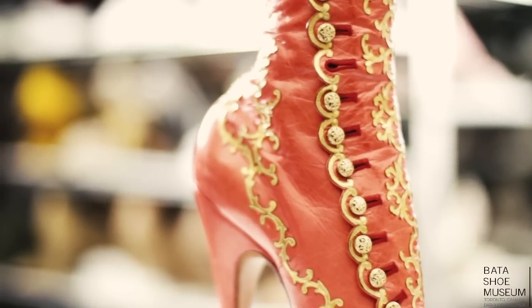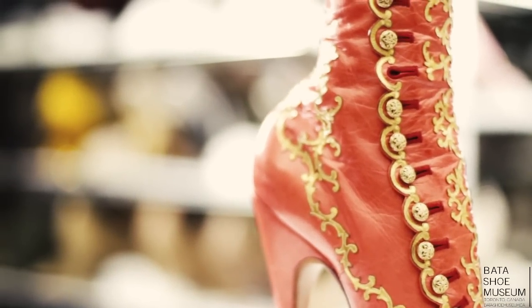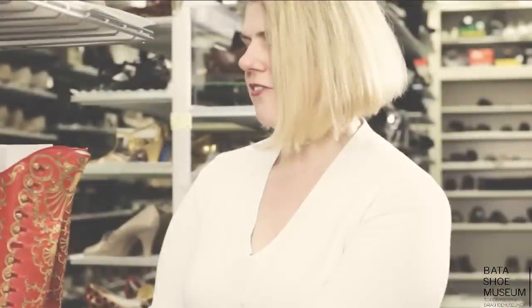Shoes like this, with intriguing histories, are some of the most interesting artifacts that we have in our collection. See you next time as we continue to explore the world at your feet.